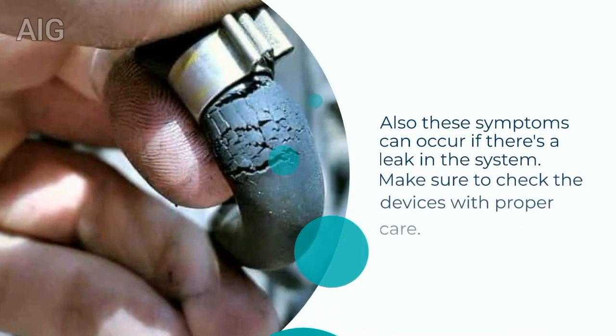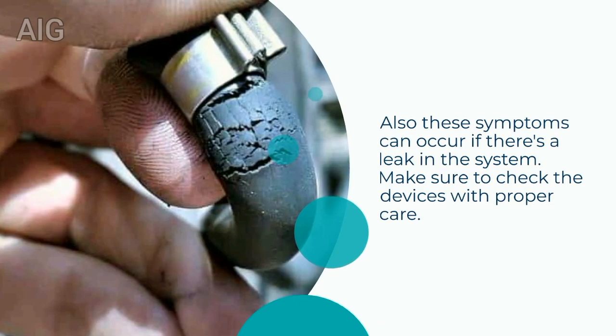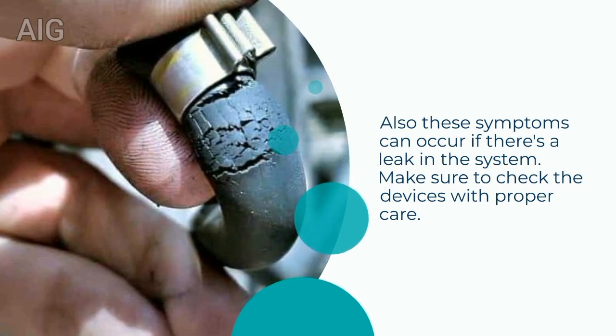Also, these symptoms can occur if there's a leak in the system. Make sure to check the devices with proper care.